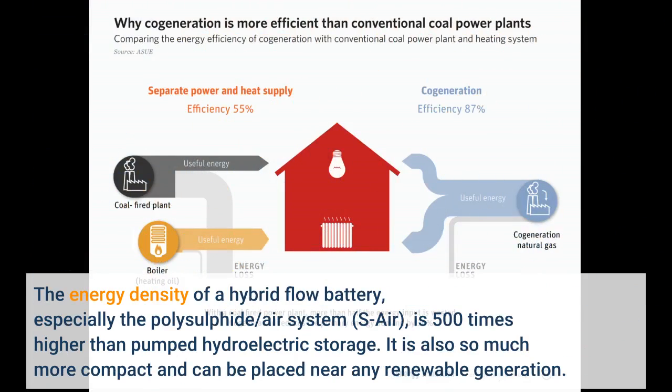The energy density of a hybrid flow battery, especially the polysulfide air system (S-Air), is 500 times higher than pumped hydroelectric storage. It is also much more compact and can be placed near any renewable generation.